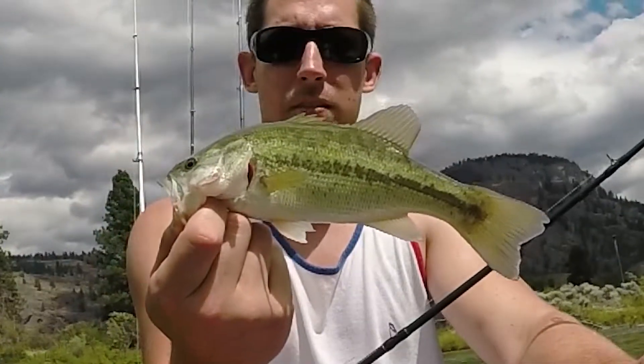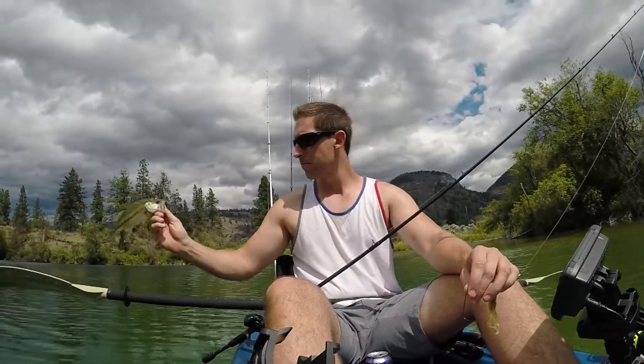Man, these are beautiful. Look at the color. Let's let them go.